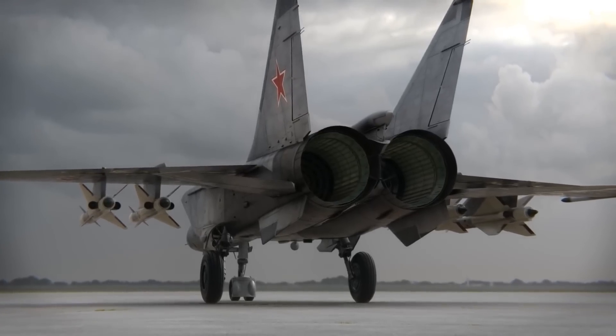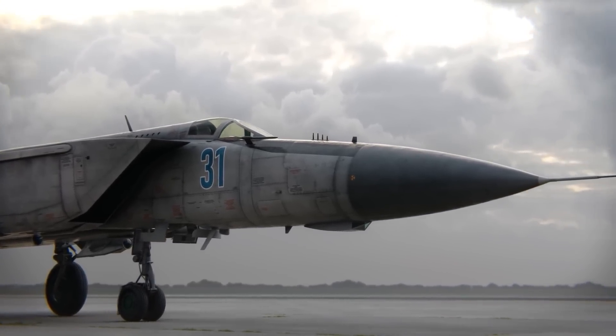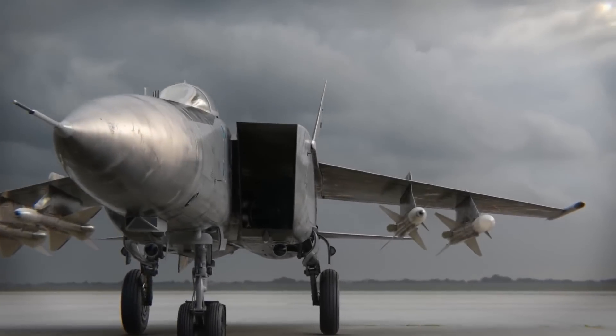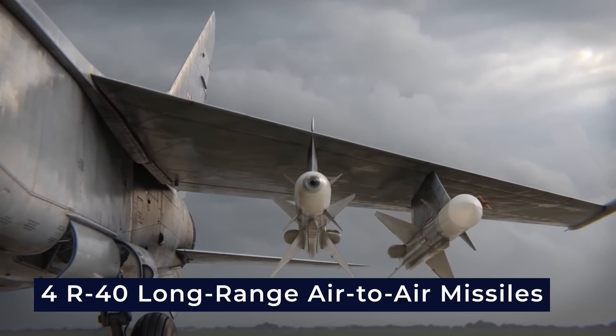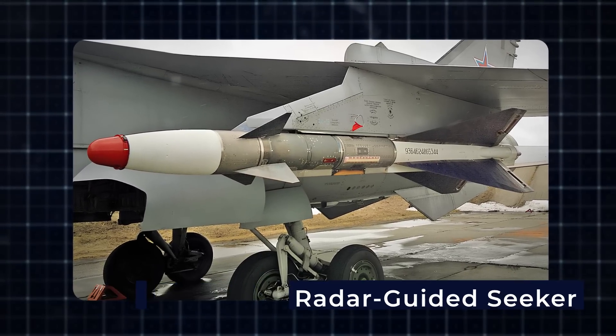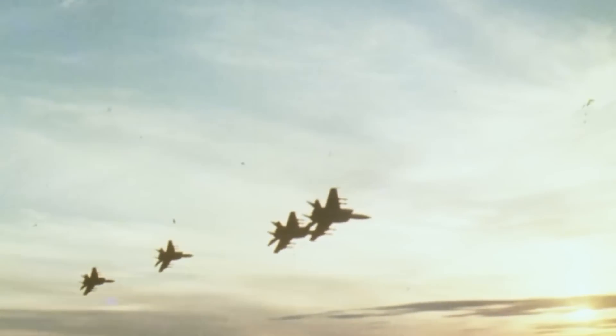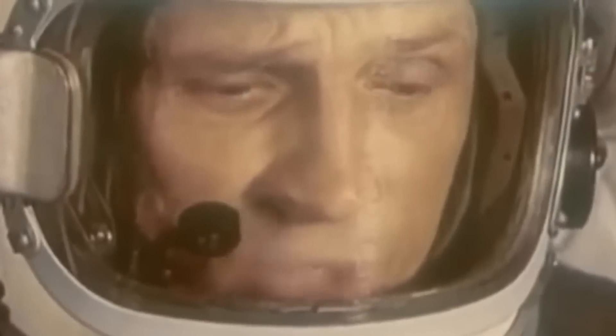With its two powerful engines and twin vertical tails, this jet quickly became the talk of military circles. As an interceptor, the MiG-25 typically carried four R-40 long-range air-to-air missiles with either an infrared or radar-guided seeker, capable of hitting targets up to 35 to 60 kilometers away. The Soviet interceptor could also carry a fuel tank under its body and was capable of dropping unguided bombs in a basic strike role, using the same system designed for nuclear weapons.